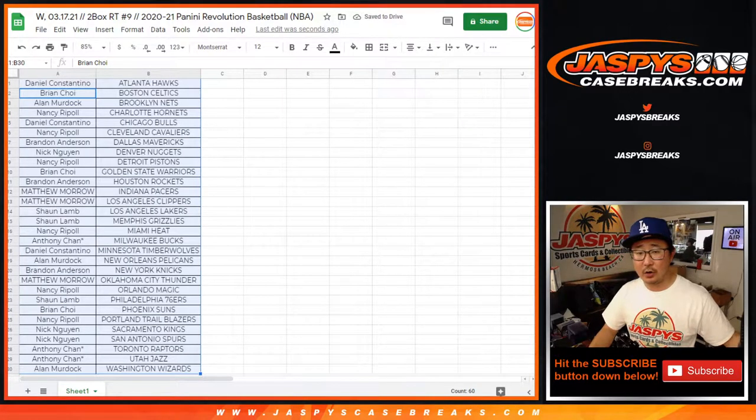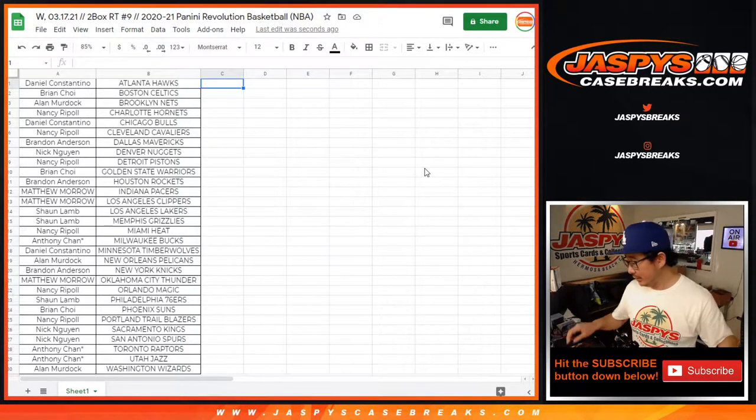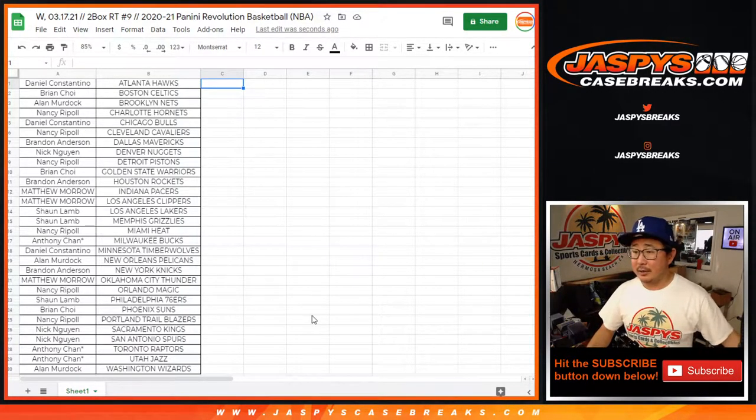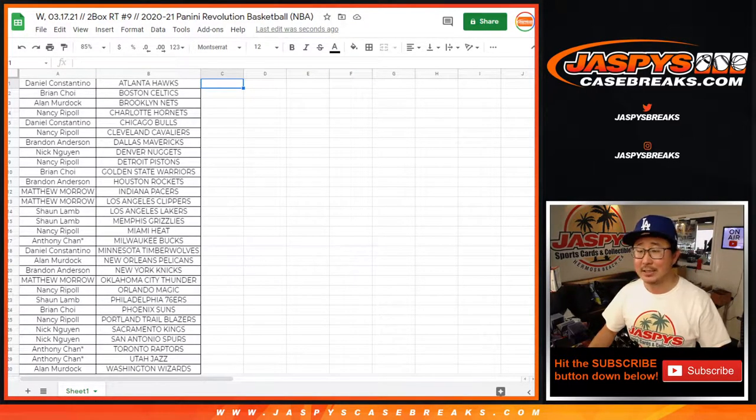There you go. If the list is blurry, change the settings on your end from like 144p to 720p. It's not us, it's probably you. Sometimes YouTube kicks the quality down automatically, so you have to manually set it to make sure it's at the highest setting, 720p.